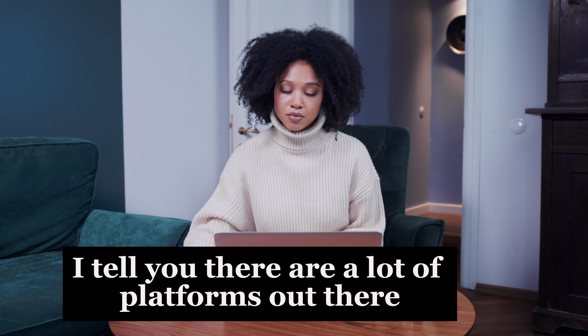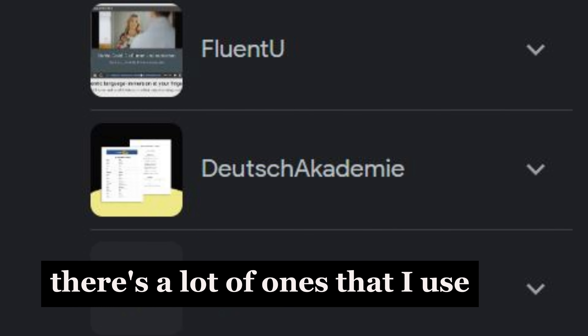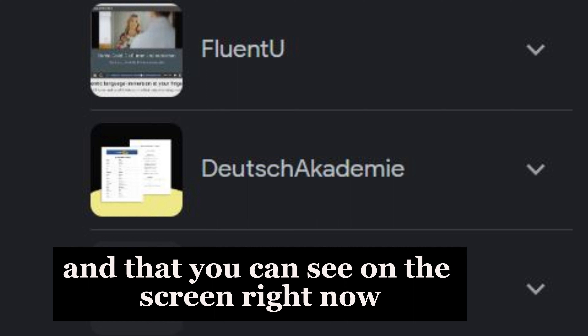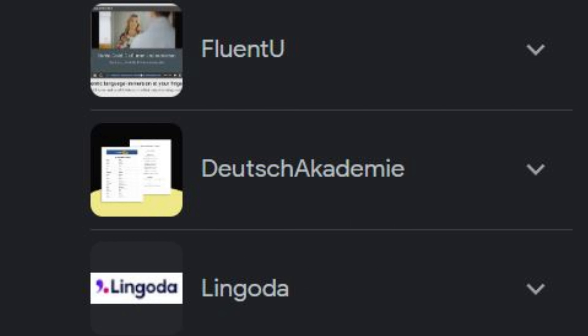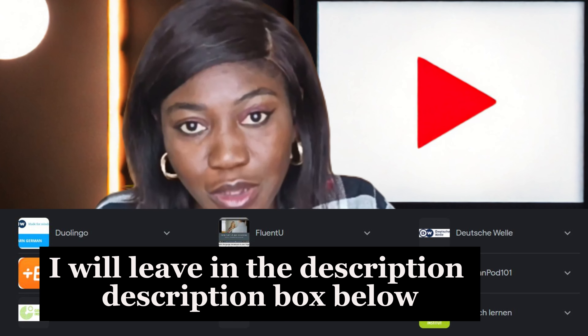There are a lot of platforms out there and you can choose from any of them. A lot of the ones that I use you can see on the screen right now, and some of these platforms I will leave in the description box below.